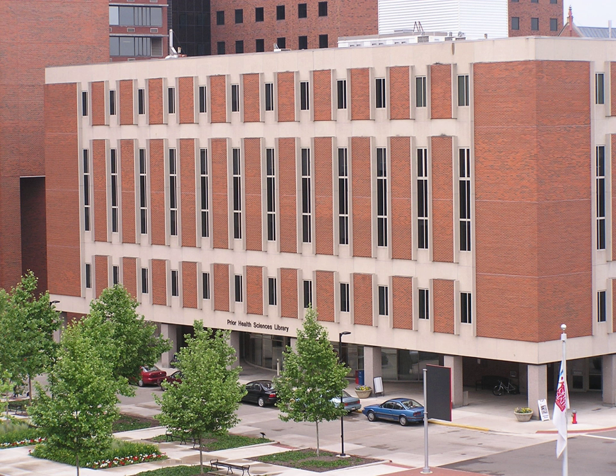It is the only institution dedicated to researching and collecting the region's health and medical past and sharing the information through exhibits and scholarly publications for the educational benefits of scholars, students, and the general public.